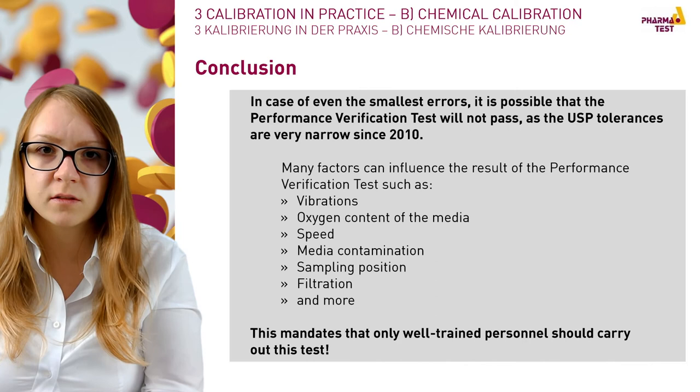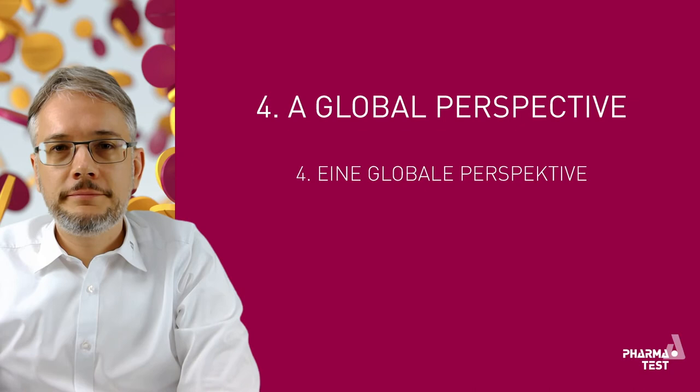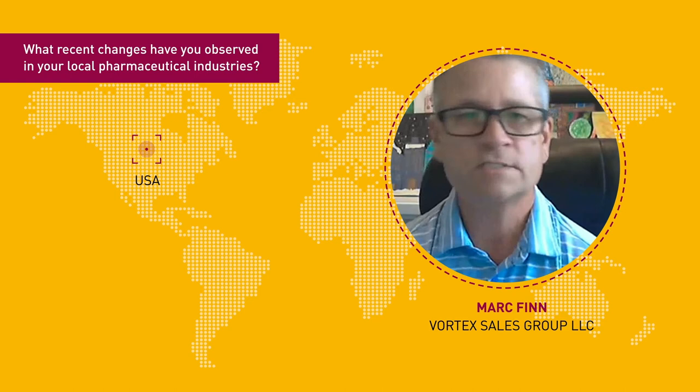We have asked some of our international partners to share their perspective. Talking about the big multinational companies — the GSKs, the Mercks, the BMSs — manufacturing that was once in the US has now moved to other parts of the world. Many of the established big companies are in a sort of remission, with Pfizer being perhaps the exception.